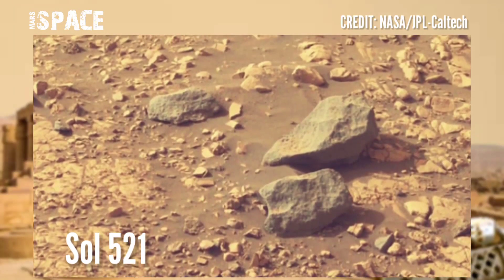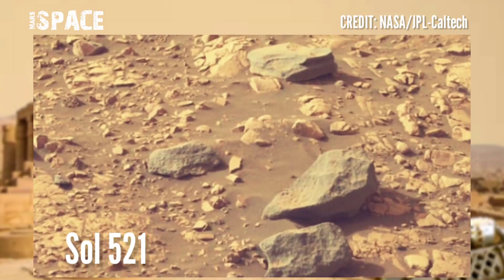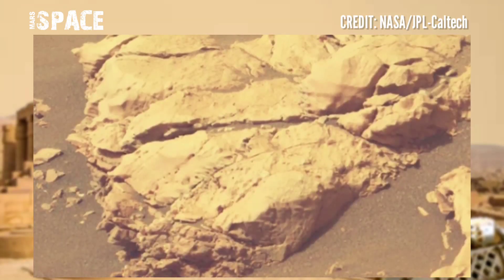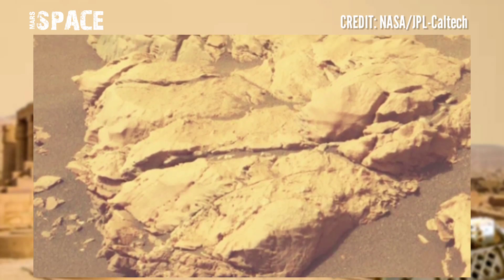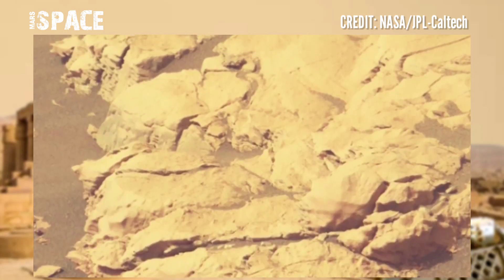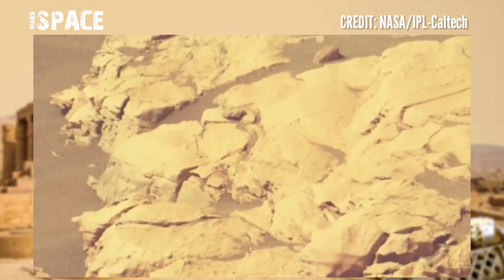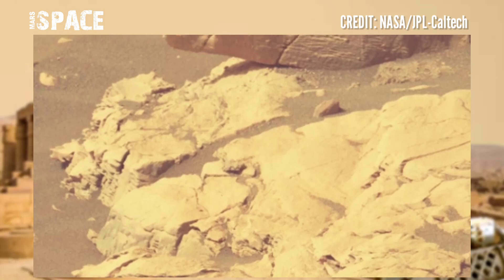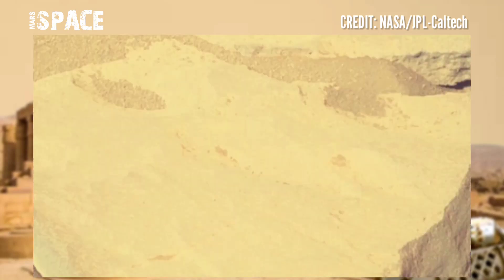Studying the chronology of Mars' rocks could also help scientists figure out when there was liquid at the site and where environmental conditions could have supported life, explained geochemist David Shuster, professor of Earth and Planetary Science at the University of California.